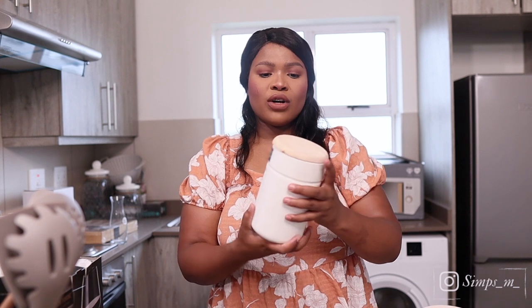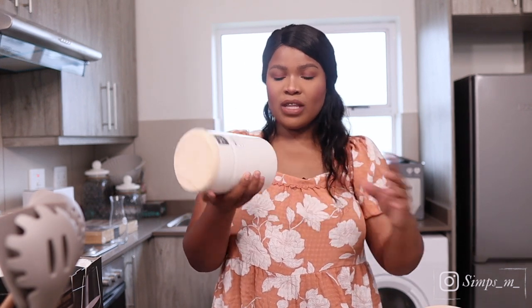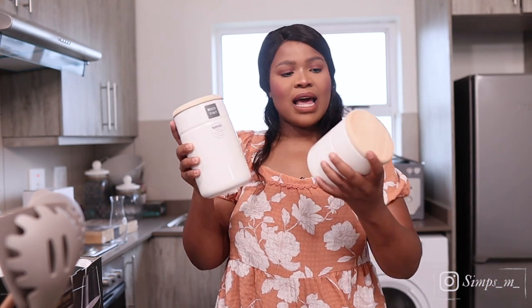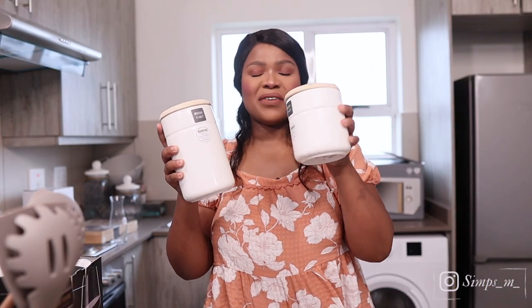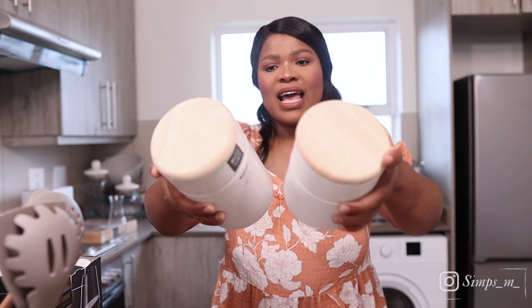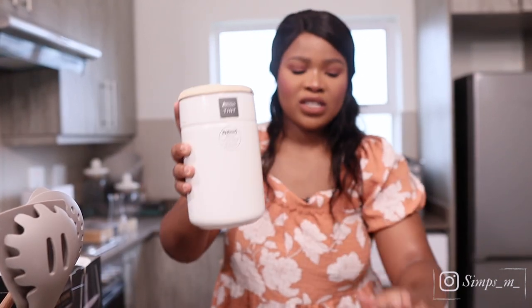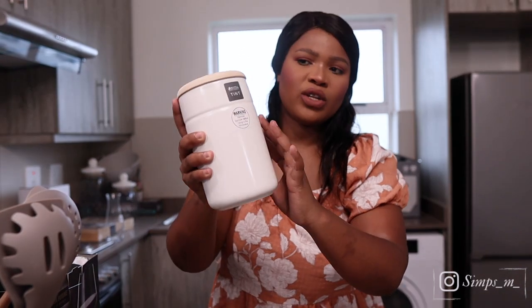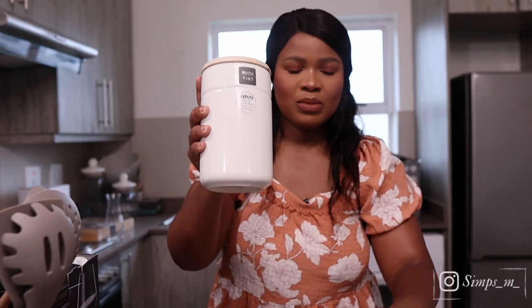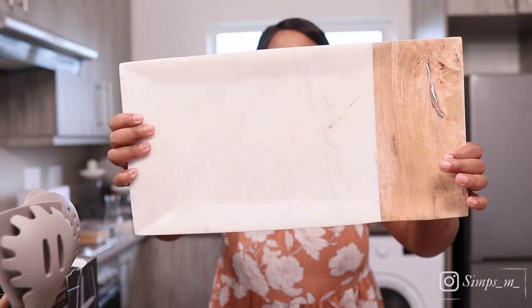Also from At Home, we got this canister set. The bigger one was 219 and the smaller one was 169. I like that whole big and small pairing. They've got wooden lids and a nice ceramic finish that's not shiny, so it looks very elegant. Absolutely love these.